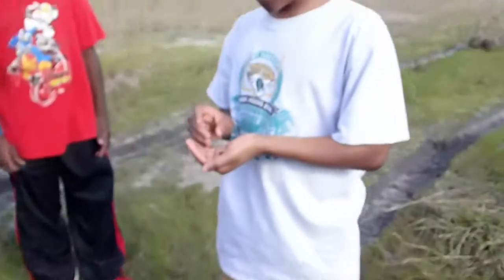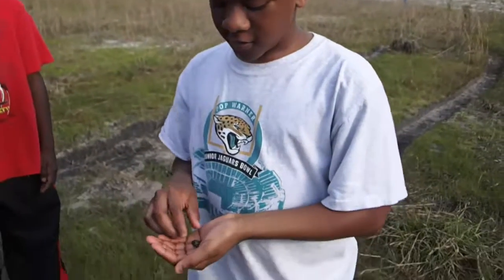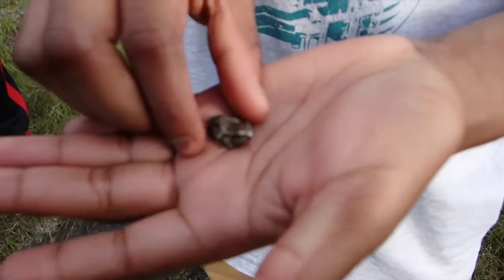You see this tire? See these tire tracks? Tracks ride through them. They're not really bad because when rain comes down, they fill up with water. And this little guy, he was just in it.